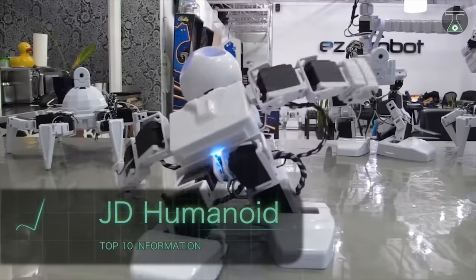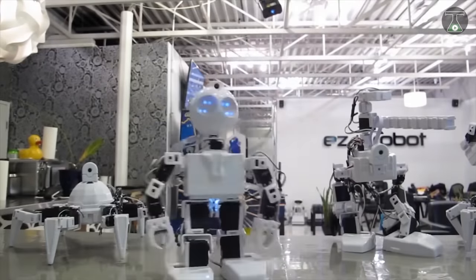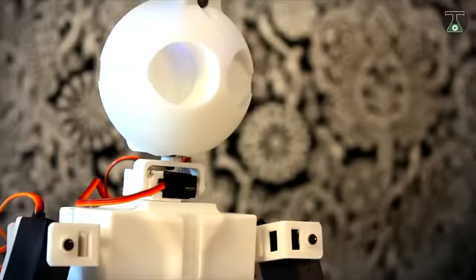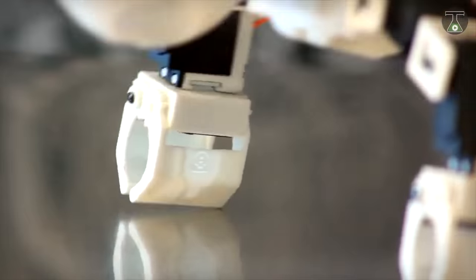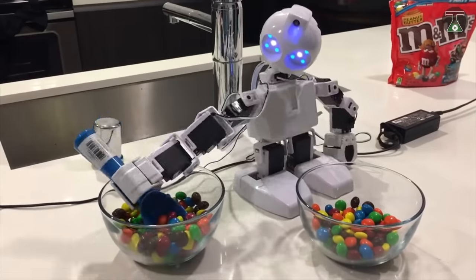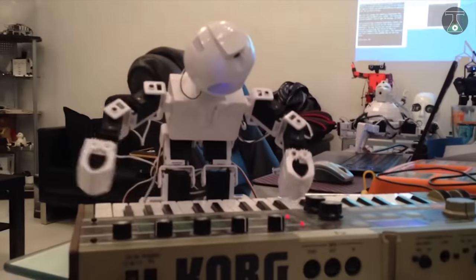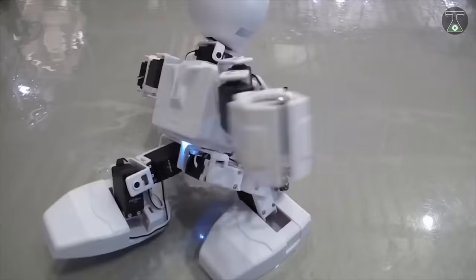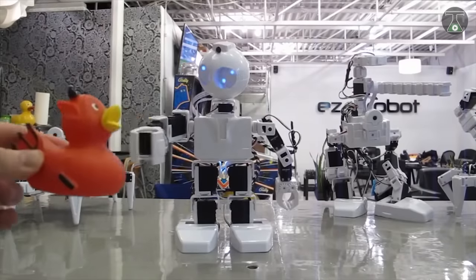JD Humanoid. The JD Humanoid is an advanced, fully functional robot built with EZ-Bits. This exciting robot creates the opportunity for fun and learning, and boasts 16 degrees of freedom with metal gear heavy-duty servo motors.